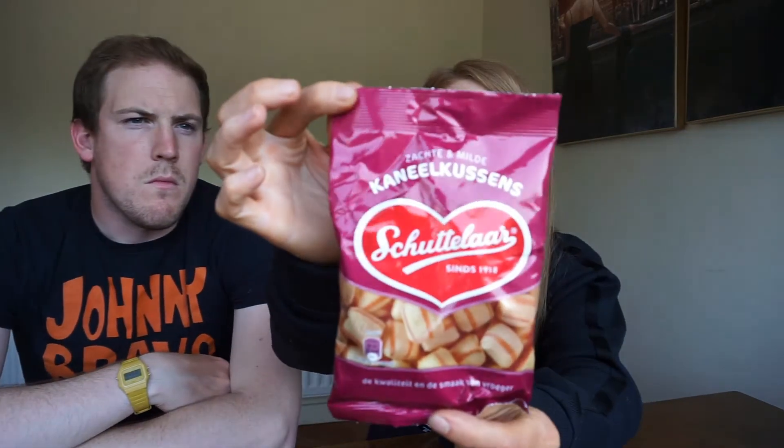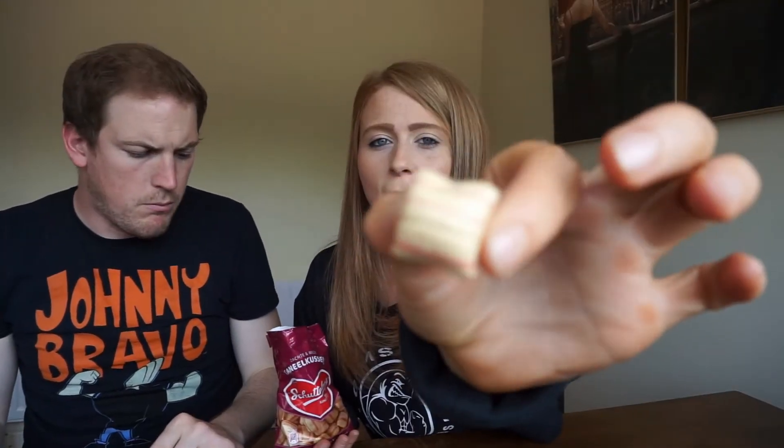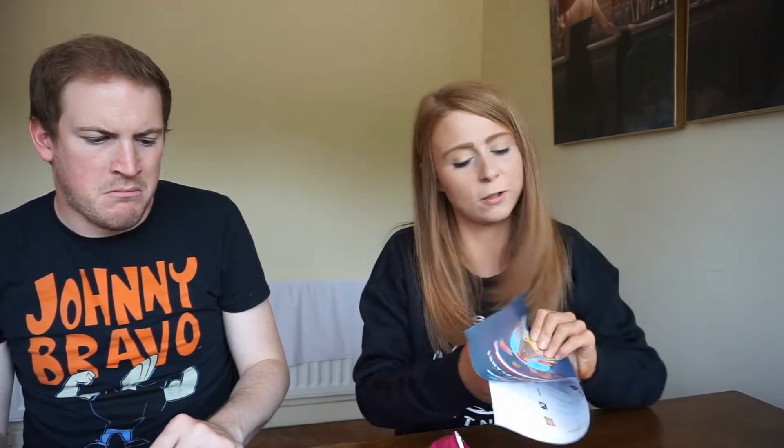Next up we have these — they literally just look like humbug sweets. They're cinnamon. Yeah, I can taste it. They are amazing and very lovely. Craig's going to hate them. Sweets made of whipped cream and cinnamon — enjoy these creamy tasting sweets that are shaped like small pillows. I don't like cinnamon. They are so good and they are like little pillows. Oh my gosh, why did I not find these when I was over there? I'd rate these a ten.